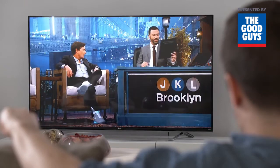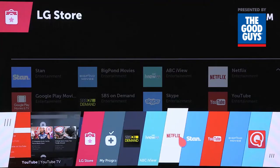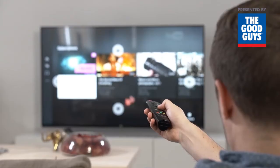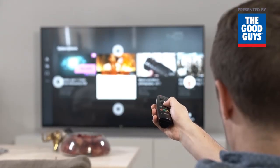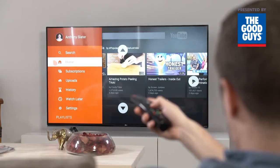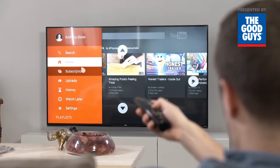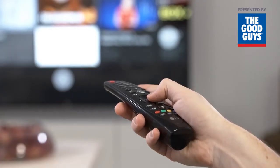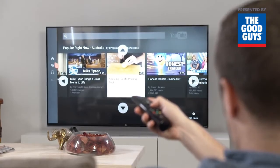As well as streaming catch-up TV and movie apps, you can watch all your favorite viral videos and keep up with your favorite online celebrities through LG's WebOS app for YouTube, the world's most popular video sharing destination. The LG YouTube app is built for the WebOS Magic Remote so you can type in a search or navigate around your favorite videos just by waving your wrist.